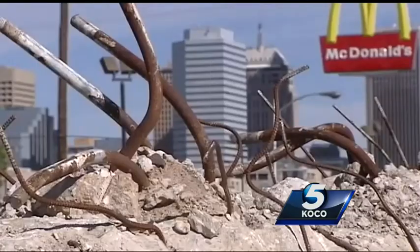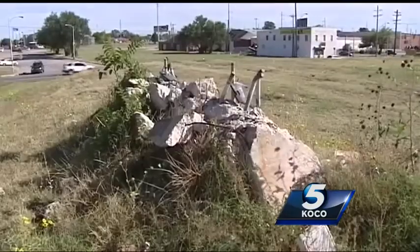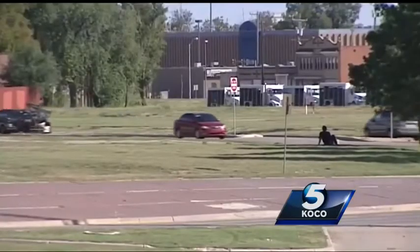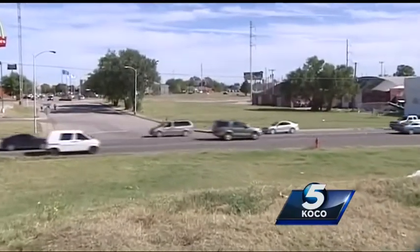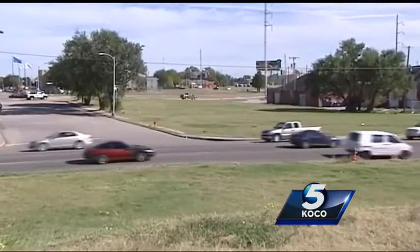If you've ever driven it, you may have noticed it's not complete yet. The city of Oklahoma City is working with ODOT to construct the last section. The boulevard itself is unique in the fact that it's actually a 25 mile an hour through downtown section.